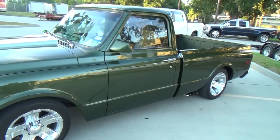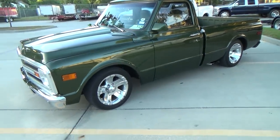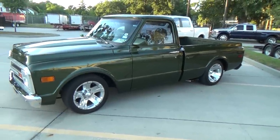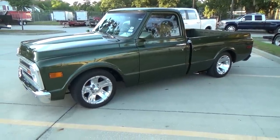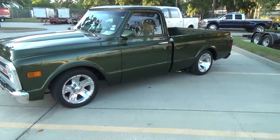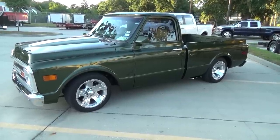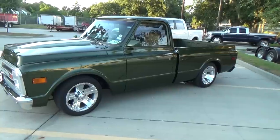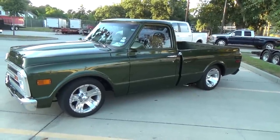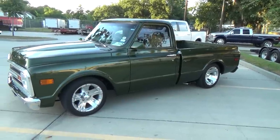We got a '69 Chevy short wide bed here. A short wide bed — that's just what they call it to classify it from the long bed. If you really look at it it's almost square, almost as wide as it is long. But that's the way to go. Some people like the long beds but you shorten them up, slam them to the ground, and they get a good look to them. The stance is really nice.